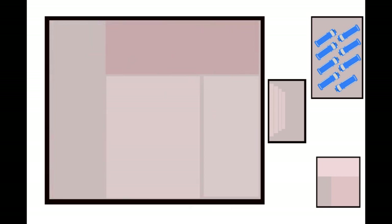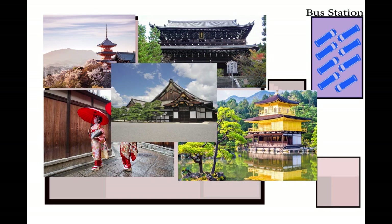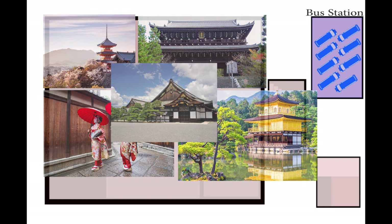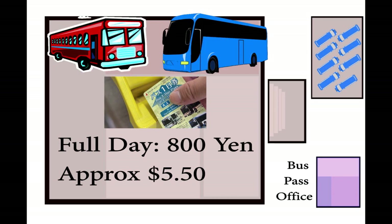On the outside of the train station is the bus station. If you want to take a bus to Kiyomizudera, Chion-in, Gion, the geisha district, the Golden Pavilion, or the castle of Tokugawa Ieyasu, these buses will get you there. All you need to do is walk over to a building less than half a block away and purchase your bus pass for the day. At the time of this video, a full day bus pass costs 800 yen — about five dollars and fifty cents — for all-day use.